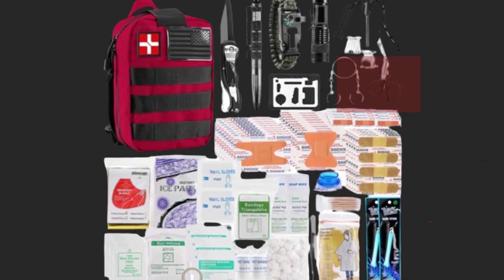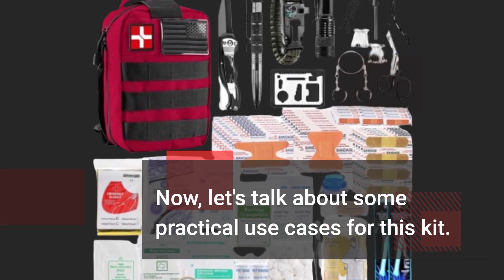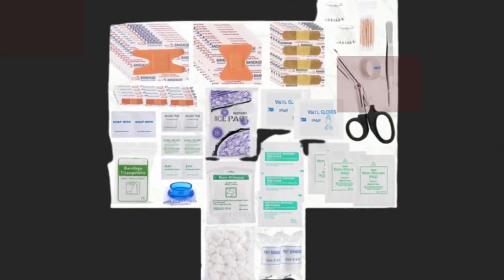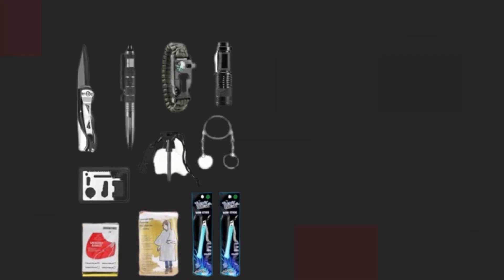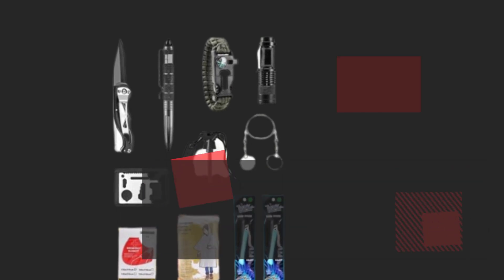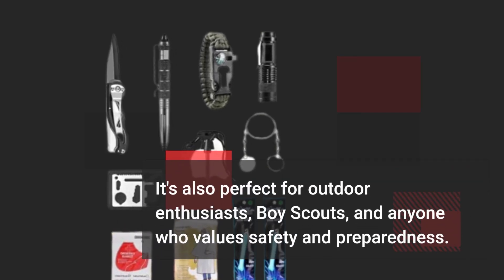Now, let's talk about some practical use cases for this kit. Whether you're going on a road trip, camping in the woods, or just want to be prepared for emergencies at home, this kit has got you covered. It's also perfect for outdoor enthusiasts, boy scouts, and anyone who values safety and preparedness.